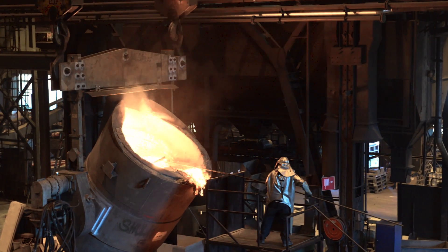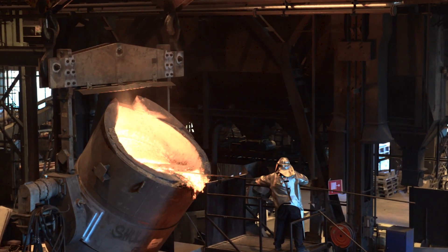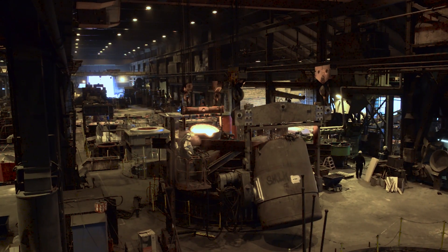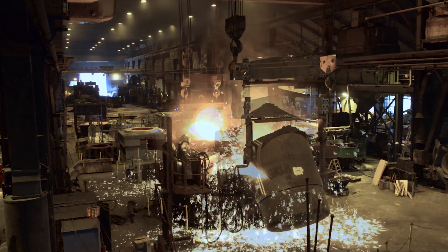The Yankee Dryer is the heart of the tissue machine. It can be made either by cast iron or steel. Casting of a Yankee is a spectacular process that takes months to prepare, but the casting itself must be performed within 90 seconds.